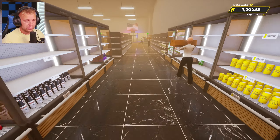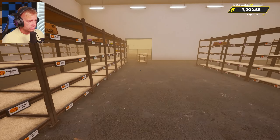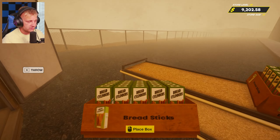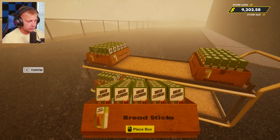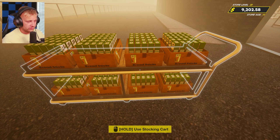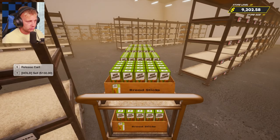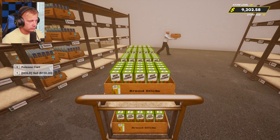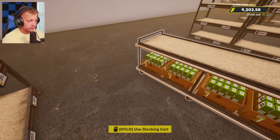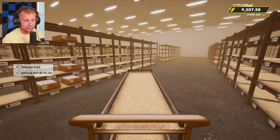I think we got all the boxes picked up that they left everywhere, so we're good on that. I wish that they could use the stocking carts — that would be so nice, they would be so much faster. But at the same time they would take over our speed. If they could use the stocking carts — this is all frozen stuff so it should go right over here.